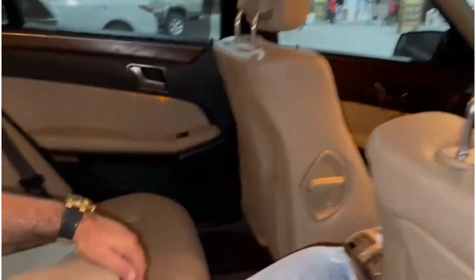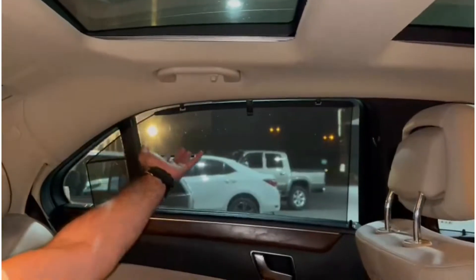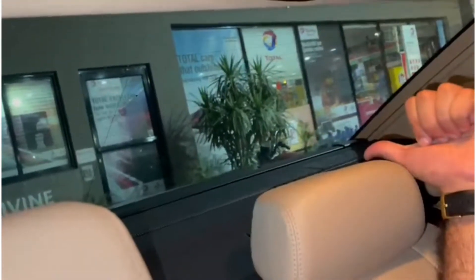It also comes with an armrest back here, and this car also has privacy windows and privacy blinds. It also includes rear reading lights so you can easily read a book when you have these lights turned on, and we also have rear speakers which my cameraman will show you.